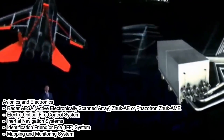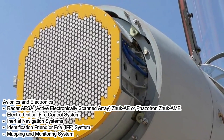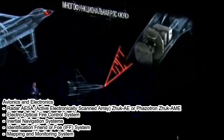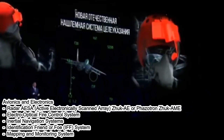The aircraft is equipped with an AESA (active electronically scanned array) radar, which provides high detection capabilities and the ability to engage multiple targets simultaneously. In addition, the MiG-35 is equipped with an advanced electro-optical fire control system.